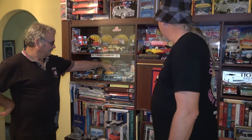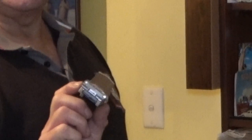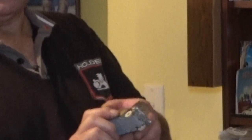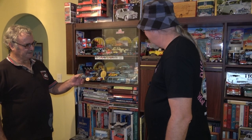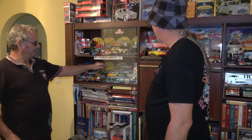And this is the only Dinky car ever made of an Australian car — the EJ Holden. That must be pretty rare. That was the only Australian Holden that Dinky Toys made. Back in the heyday when Holden were really hitting the straps.